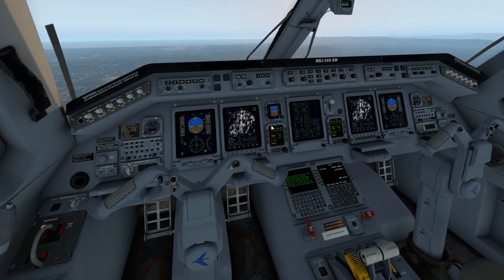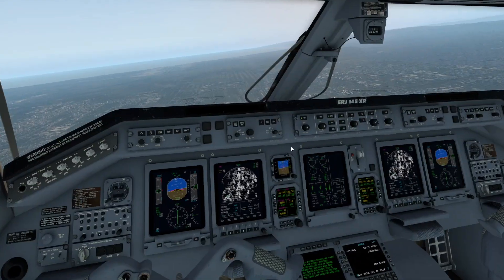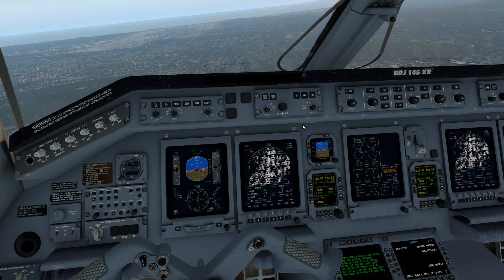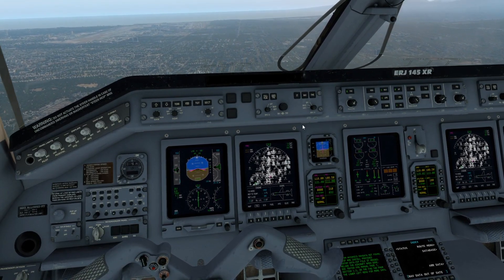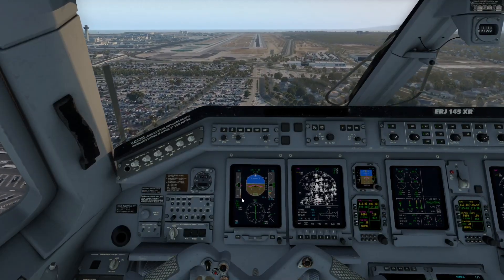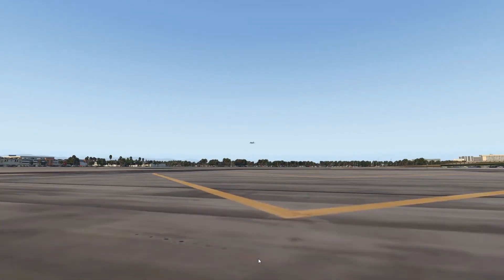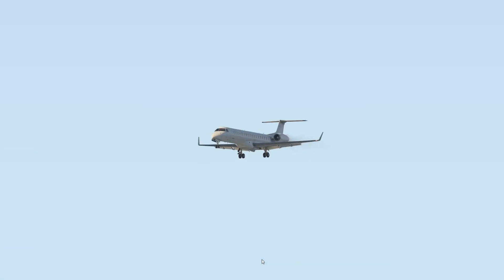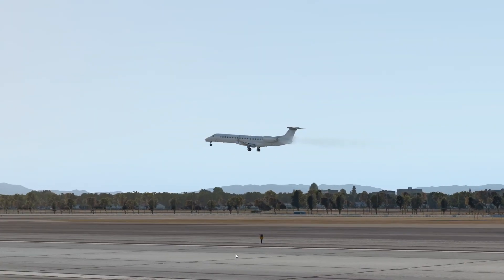Welcome aboard the very beautiful ERJ-145. Right now I've managed to turn on the autopilot. Let's go ahead and put down the landing gear, make everything ready, and see how smooth this plane is about to land itself. Our only job now is to get outside of the plane, get onto this runway here, and watch the landing from the outside. We're actually looking pretty good so far — a lot better than the 737 did in the intro.